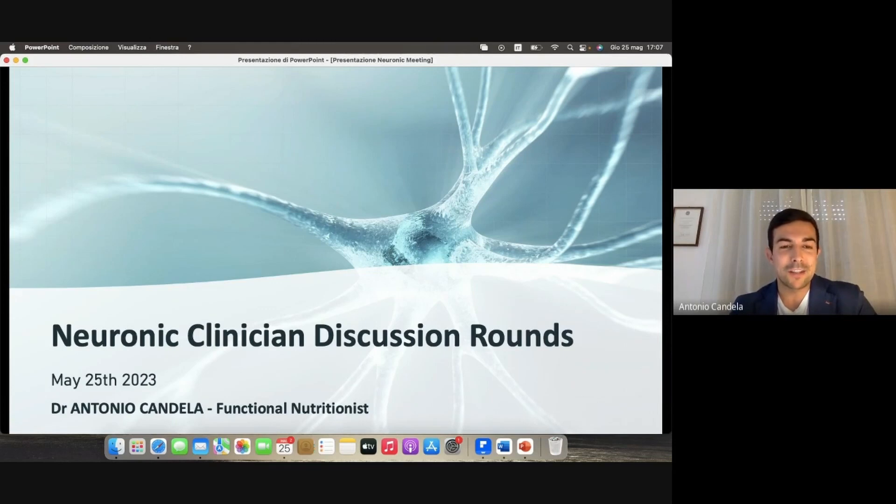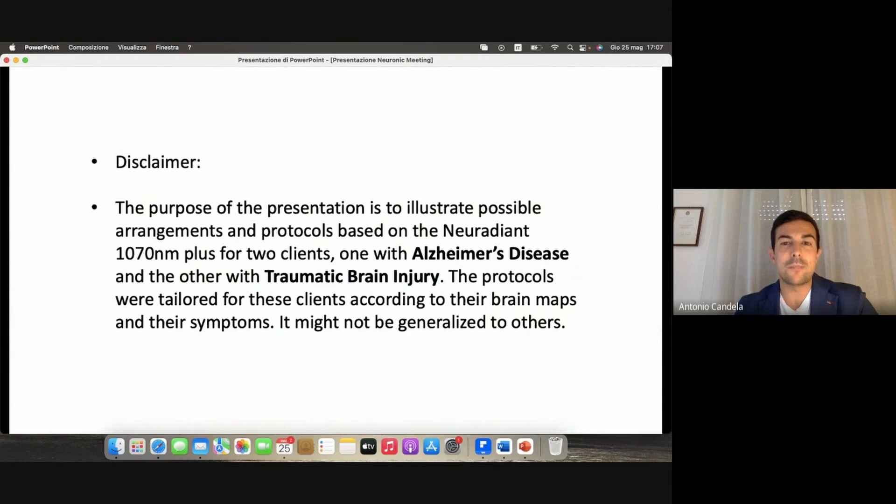My name is Antonio Candela. Thank you very much for the presentation, Marvin. It's a pleasure to be here. I'm a functional nutritionist certified to carry out the Bredesen protocol since 2020. With this presentation, I'm going to illustrate the possible arrangements and protocols based on the new Radiant 1070 nanometer plus for two clients: one with Alzheimer's disease and the other with traumatic brain injury. The protocols were tailored for these clients according to their brain maps and their symptoms, so they might not be generalized to others.